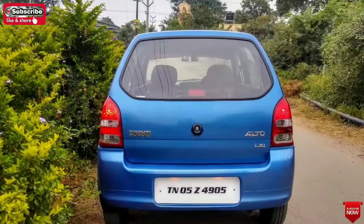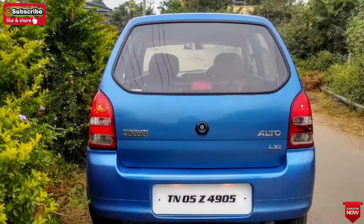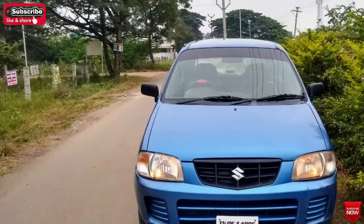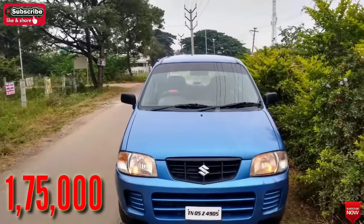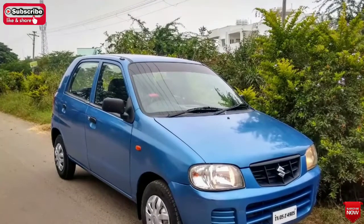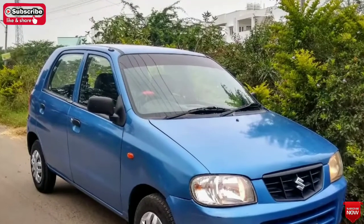If you have a life tax, you can confirm there is no problem. If you have a location, you can discuss it. If you want to buy this car, you can give us a contact number in the description.